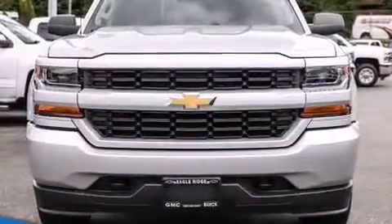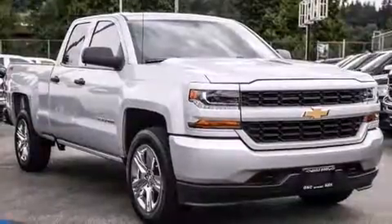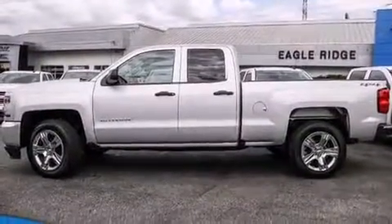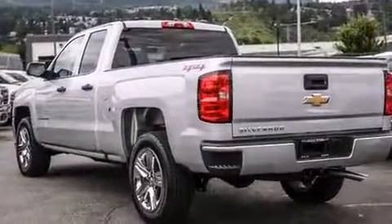Here's a great deal on a 2016 Chevrolet Silverado 1500. This model accommodates six passengers comfortably and provides features such as front and rear reading lights, variably intermittent wipers, a rear step bumper, power door mirrors and heated door mirrors, and one-touch window functionality.